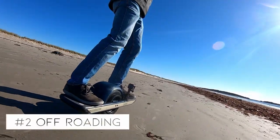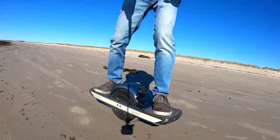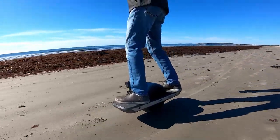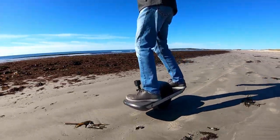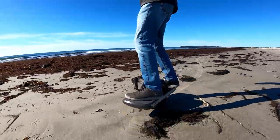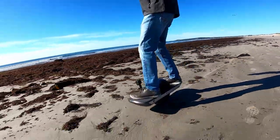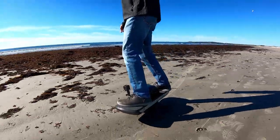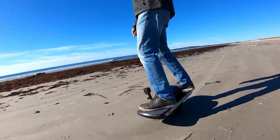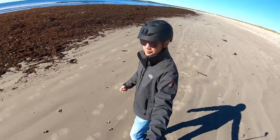Number two: off-roading. You can ride on the beach and sand like I am here in this video, or you can ride over roots, bumps, grass, take drops, curbs, and many other things. It's truly an off-road vehicle, but it won't climb super steep hills. That's not because it's not powerful enough, but because of the nose dragging. Even if you change the riding profile to something like elevated, if you try to go up hills that are super steep it can have some issues. But 99% of the time there are no issues.